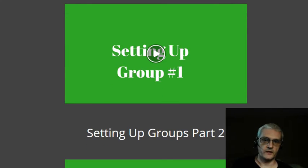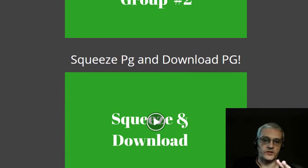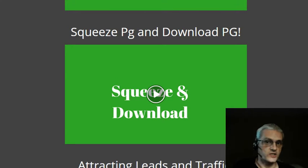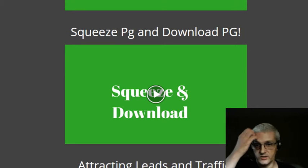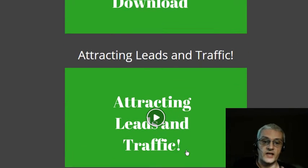You don't have to buy traffic — this is just an additional way to get faster results. She talks about setting up your profile properly on Facebook and how to set up groups. This is not about spamming other people's groups; it's about creating groups around your niche, giving value, and then promoting your products, services, or affiliate products to the members. She also covers your squeeze page and download page — basic but essential internet marketing skills.